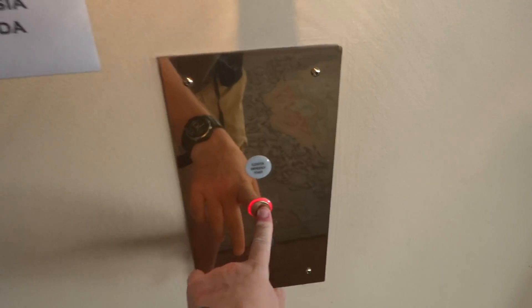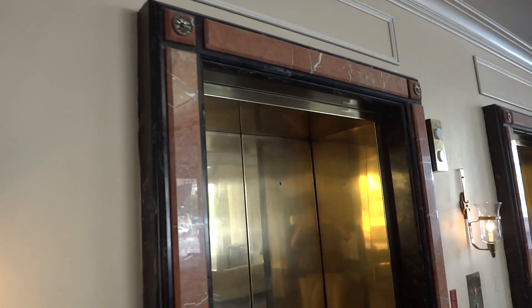All right, beautiful, let's get on in here, let's go to 17.